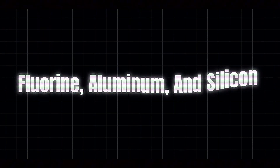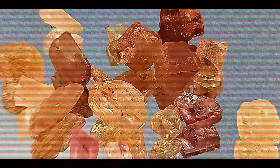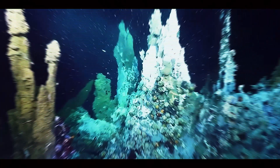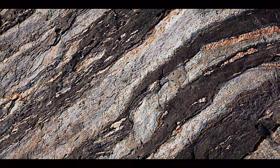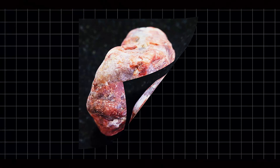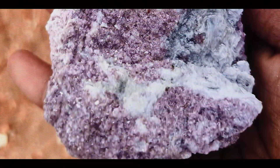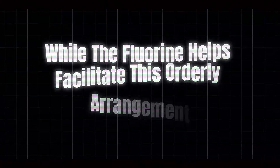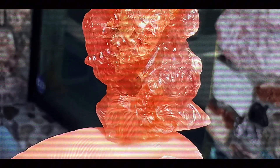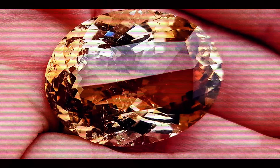These aren't just any fluids, though. They're exceptionally rich in fluorine, aluminum, and silicon — the essential ingredients needed for topaz formation. These mineral-rich fluids infiltrate cavities and cracks in igneous rocks, particularly in structures called pegmatites and rhyolites. Think of pegmatites as nature's crystal laboratories, large crystalline formations where minerals have the perfect conditions to grow slowly and reach impressive sizes. The magic happens when these fluids begin to cool and crystallize over incredibly long periods. The aluminum and silicon atoms arrange themselves into a specific crystal structure, while the fluorine helps facilitate this orderly arrangement. With enough time in the right conditions, these elements form the aluminum silicate crystals we know as topaz.